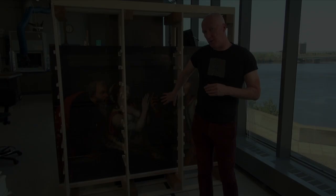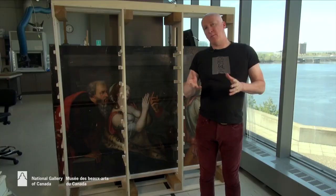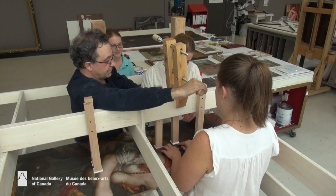The rack that you see the painting in today is in fact part of the panel mending table that we built specifically to get the planks together and to join them. We've just cut the legs off and flipped it upright with a few more restraints to allow us to examine the painting.